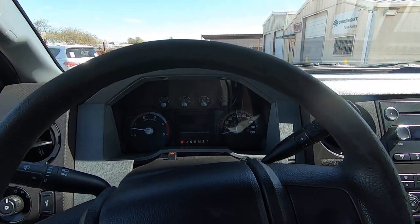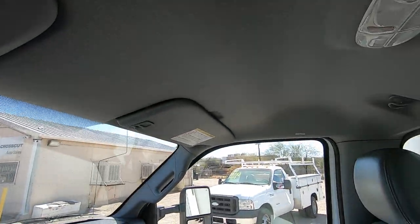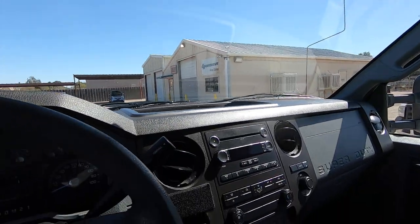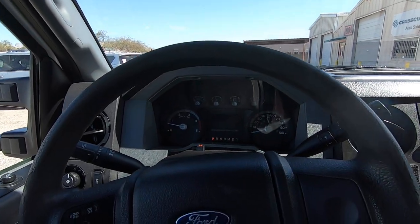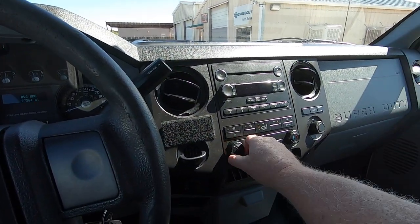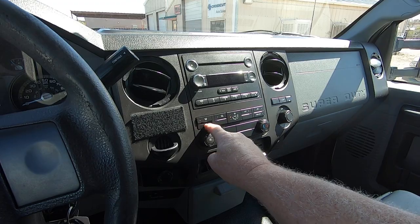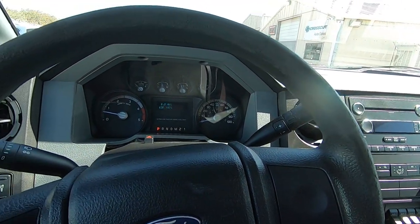The good news is this is a badass truck — really nice, super nice truck. Look at the interior — it's like nobody's been in it and it's got 197,000 miles on it. They took excellent care of this truck. The air is ice cold. Nice truck. Thank you for your time.